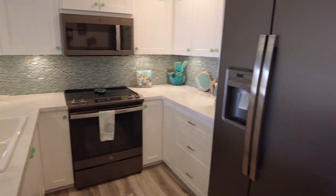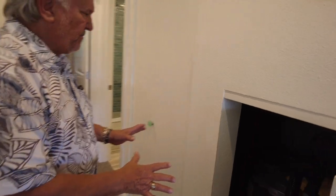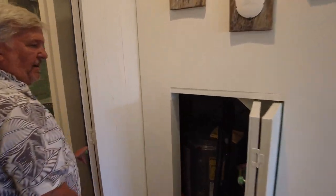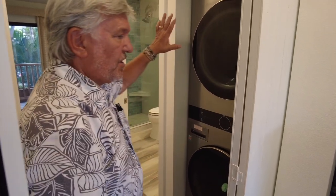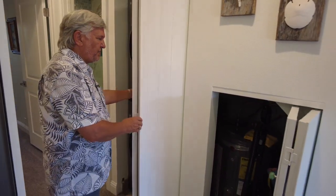Under the stairs, you've got the water heater, but they've done some beautiful things with really cool wood panel doors that are unique. There's also a washer and dryer right in here as well. Just some beautiful finished work throughout — probably one of the nicest finished condos I've been in at Maui Kama'ole.